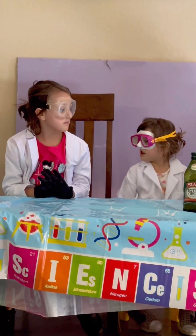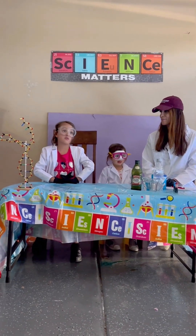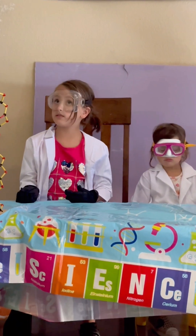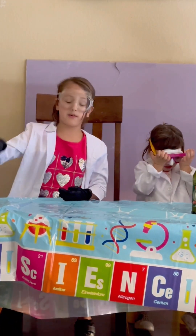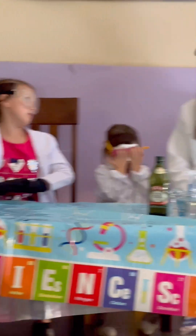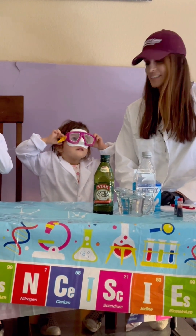First we're going to do something called Alka-Seltzer rockets. We don't know what it's going to do — if it's going to shoot up, go crazy, or just shoot up and hit the wall. We're just going to see, because that's what science is all about.